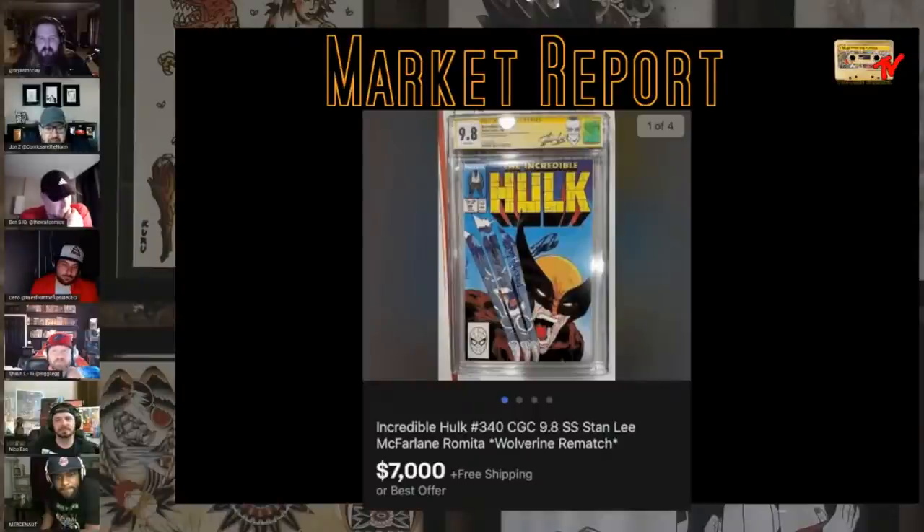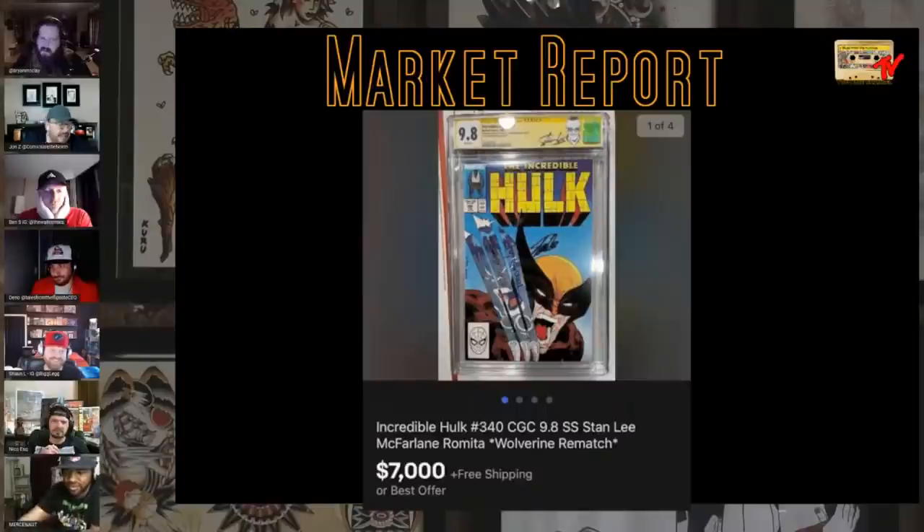Hulk 340 has been on fire — blue labels are over 2K. But this is a SS 9.8 McFarlane Romita. It was listed as $7,000 or best offer and according to GPA it sold for 6K, which makes not a lot of sense since all the other SS's I've seen in the last couple months were not anywhere near this. Is it the only triple sign? By the time this label came out, he died four months later.